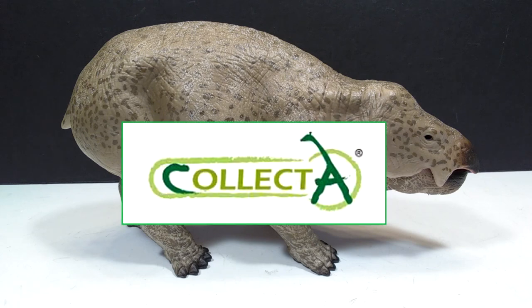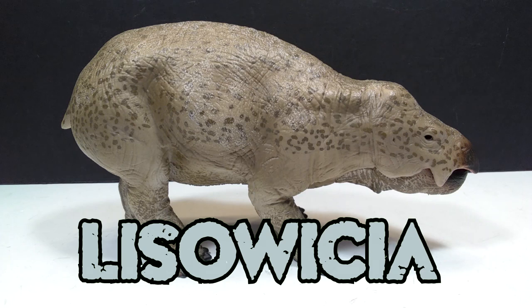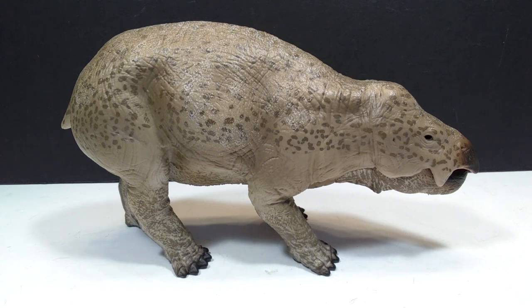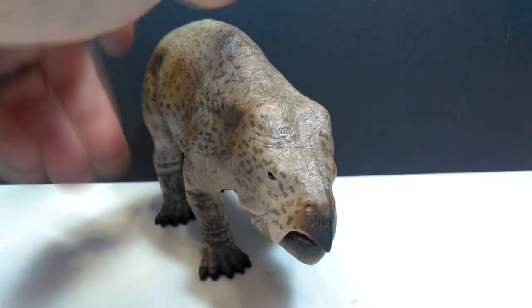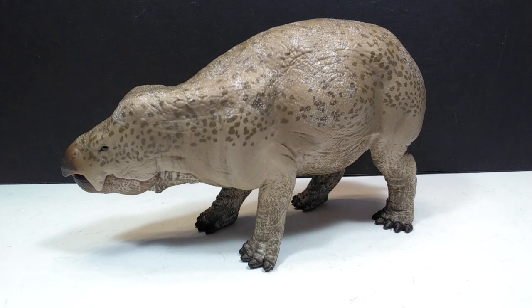Welcome back to Andy's Dinosaur Reviews. Today we have one of the most exciting 2020 Collecta figures to review — their Lisowicia. This is a figure I have been so incredibly excited for and very impatiently awaiting. It is just as beautiful in person as the promotional images led me to believe, and such an incredibly obscure species to have created in figure form by Collecta, which is something you can almost always say about them.